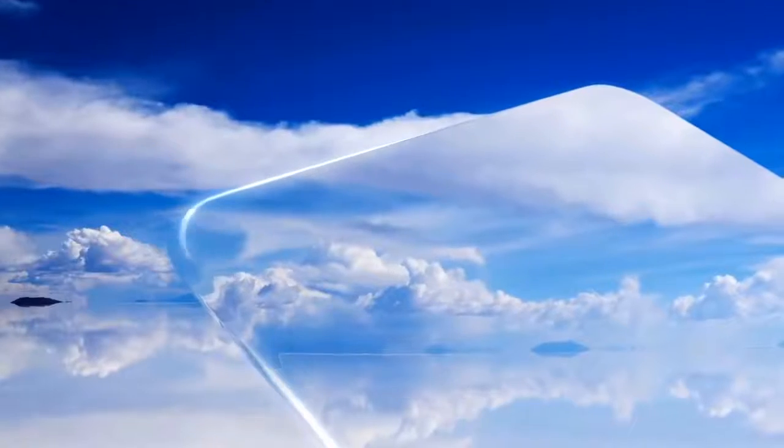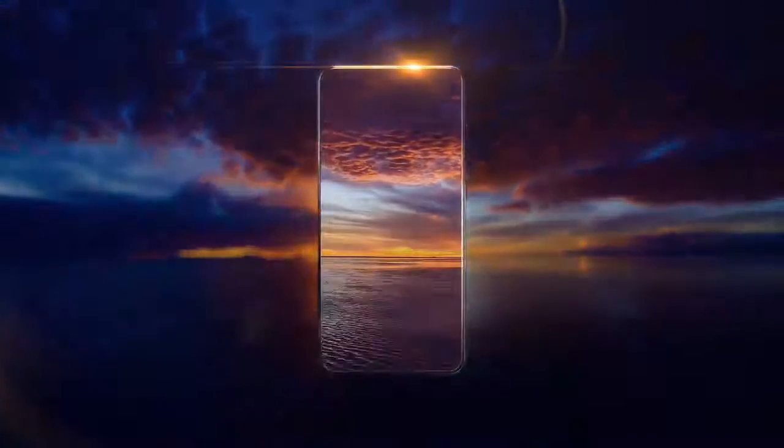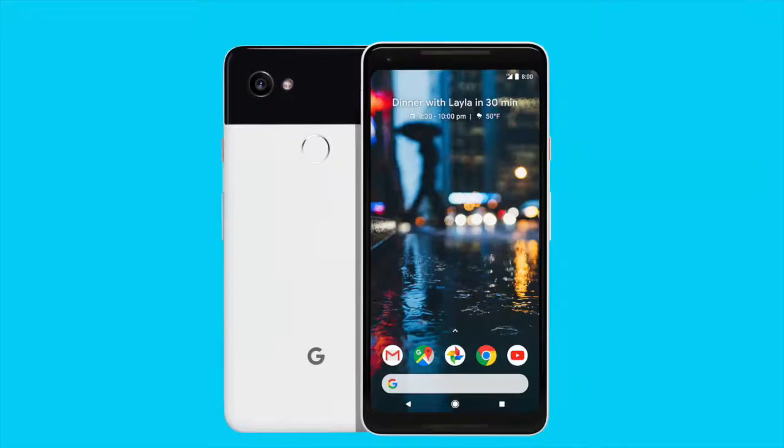Keep in mind that users don't really like having a big body. Hence, the bezel-less design is a major trend right now. We may be seeing Google going for a similar body to the Google Pixel 2 and the 2 XL, but increasing the overall screen-to-body ratio.